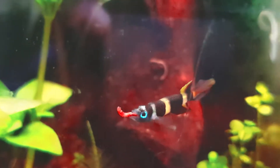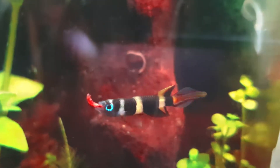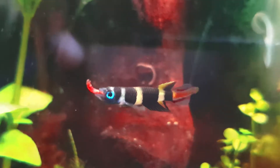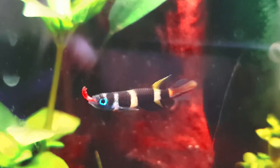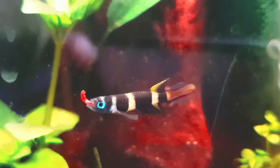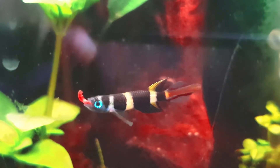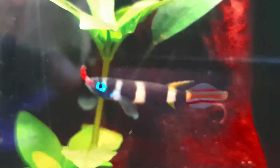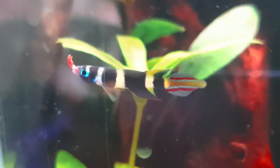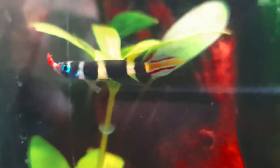The Clown Killifish is classified in the order Cyprinodontiformes and is a small bony species of fish in the family Nothobranchiidae — Greek for 'nothos' meaning false, and 'branchia' translating to gill. Also known as an African rivuline, they are native to freshwater habitats in Guinea, Liberia, and Sierra Leone, West Africa. The family contains roughly around 300 species.